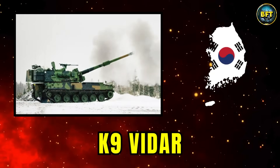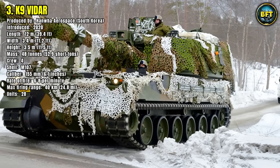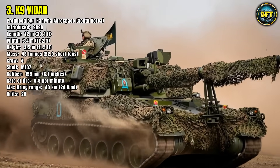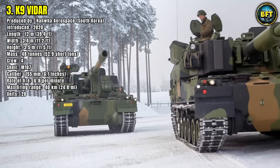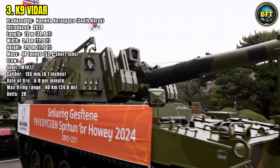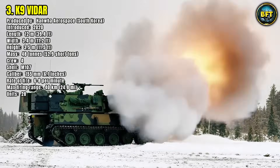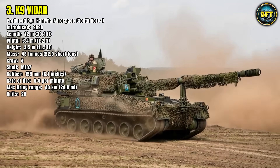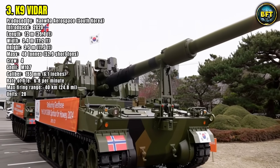Number 3: K-9 V-DAR. The K-9 V-DAR, introduced in 2020 and also built by Hanwha Aerospace, is a self-propelled howitzer that has become one of the most respected artillery systems worldwide. Measuring 12 meters in length, 3.4 meters in width, and 3.5 meters in height, with a mass of 48 tons, it is operated by a crew of four. Armed with a 155mm gun firing M107 shells, it delivers devastating firepower at ranges up to 40 kilometers. Its rate of fire is between 6 and 8 rounds per minute, enabling it to saturate targets quickly. Twenty-eight units are currently fielded, offering mechanized brigades an unmatched combination of firepower, protection, and mobility. The K-9's success on the export market highlights its reputation as a reliable, modern artillery platform designed to dominate long-range engagements and provide decisive fire support.